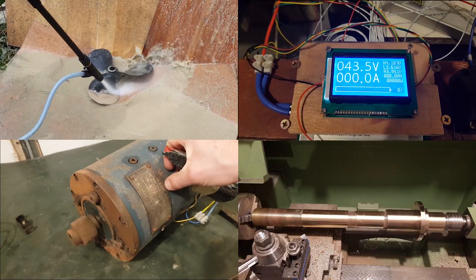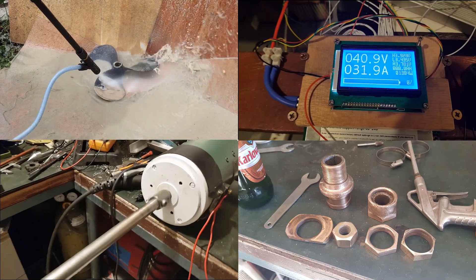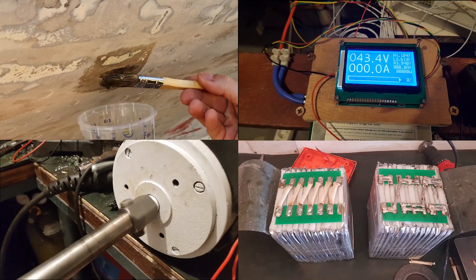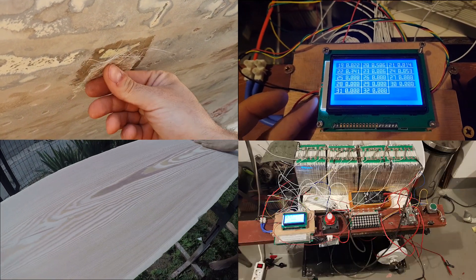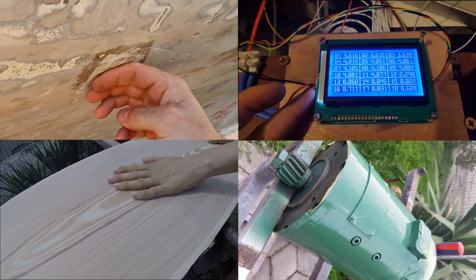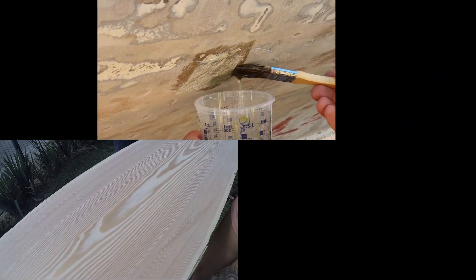She will have solar panels to charge the lithium battery and she will never have to be plugged in for charging — well, we hope almost never. We will show you the full restoration of the boat, custom electric motor and lithium battery build, and all other bits and pieces needed for her to work and look properly.